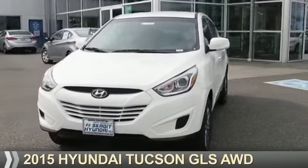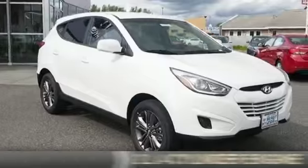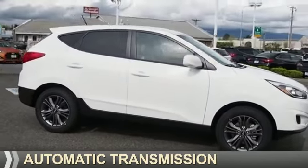Presenting the 2015 Hyundai Tucson. It's powered by all-wheel drive, a 2-liter, 4-cylinder engine, and an automatic transmission.